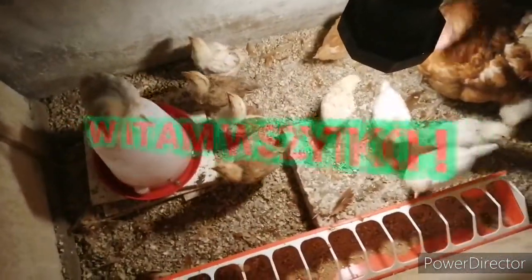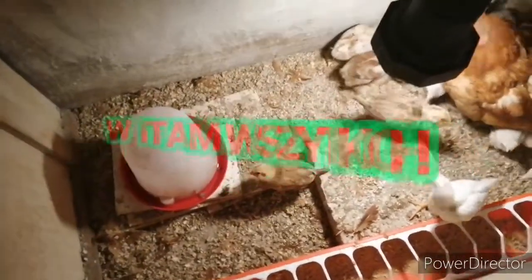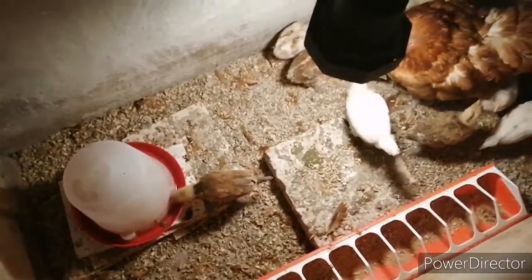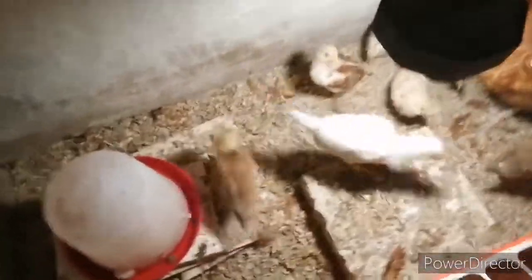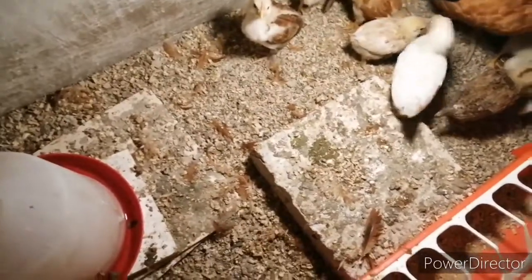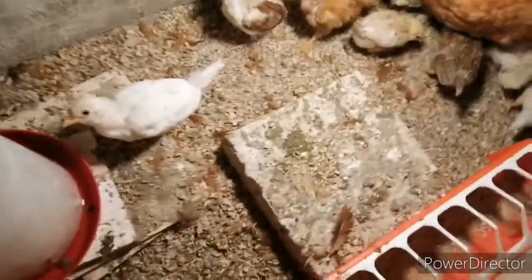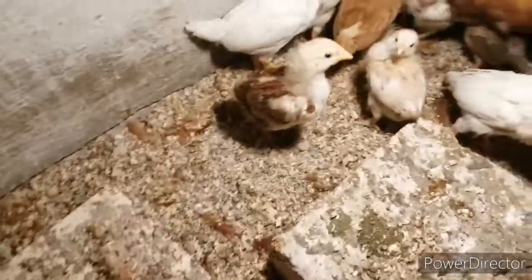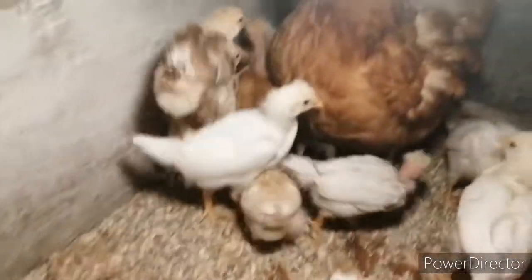Dzień dobry, witam was wszystkich kochani, bardzo serdecznie w kolejnym odcinku na moim kanale. W dzisiejszym filmiku powiem wam, co wyszło z lęgów z kurczaków. Powiem wam mianowicie, ile jest na chwilę obecną kogutów, a ile kur. Jeśli jesteście tego ciekawi, to zapraszam was do zasubskrybowania mojego kanału. A teraz nie przedłużając, zaczynajmy.